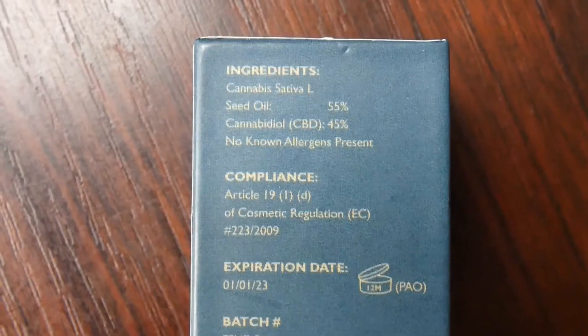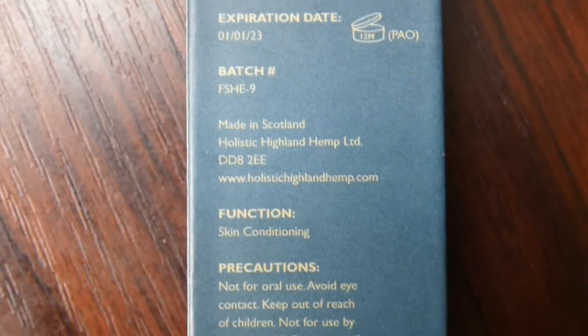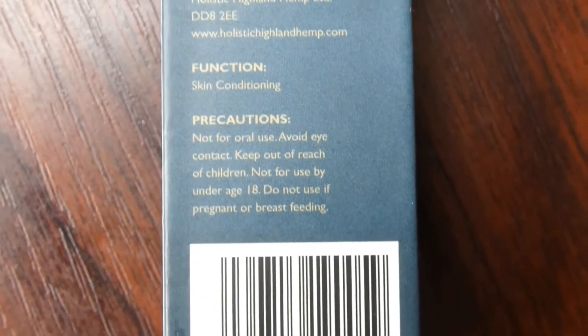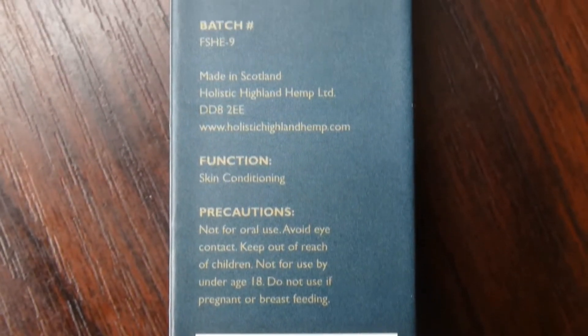I'm really excited about trying this. I was actually quite confused at the beginning about how to even consume it, because it says inside skin conditioning. But after further investigation I realised that's to put into a balm, because CBD is really effective for acne and dermatitis and various skin conditions.